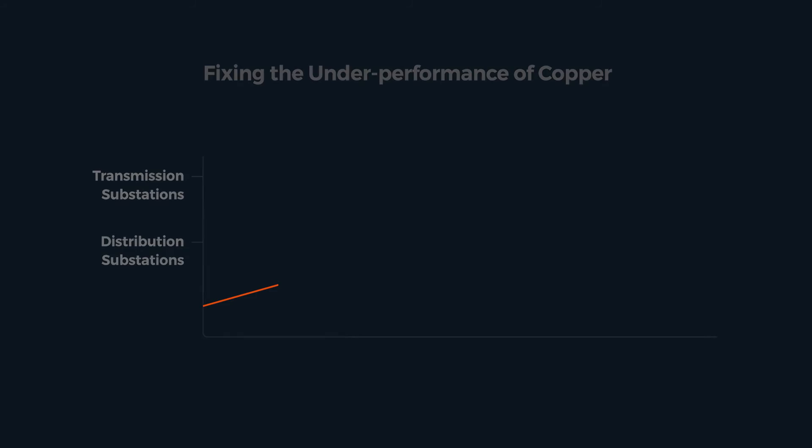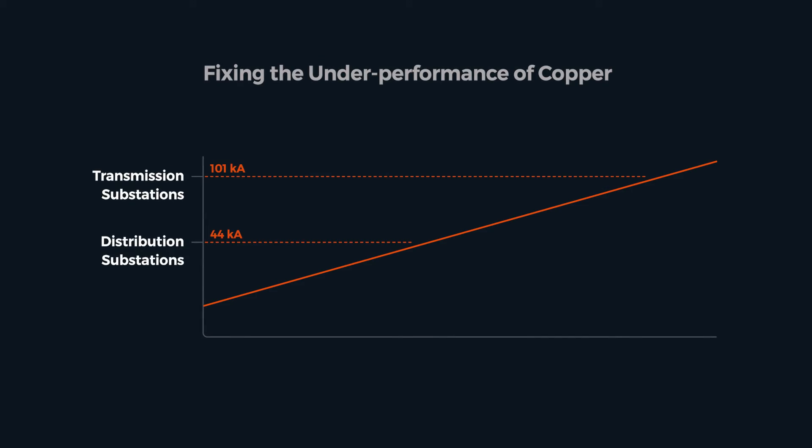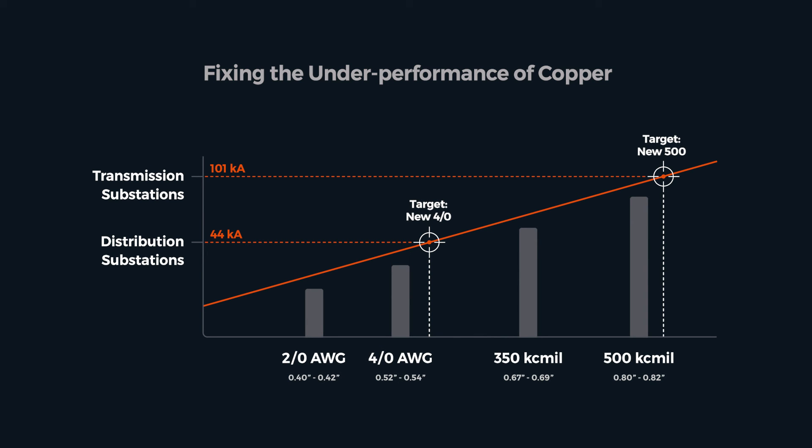To take the next step, we needed a clear set of requirements, new targets to shoot at, and probably a new set of products to test against those requirements.